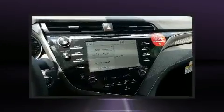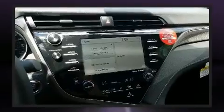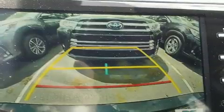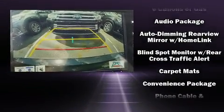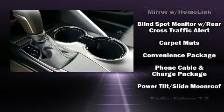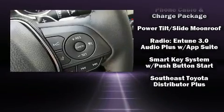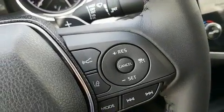Toyota also prioritized safety and security by including dual front impact airbags with occupant sensing airbag, front and rear side impact airbags, a panic alarm, an emergency communication system, and four-wheel disc brakes with ABS. Brake Assist technology provides extra pressure when applying the brakes.